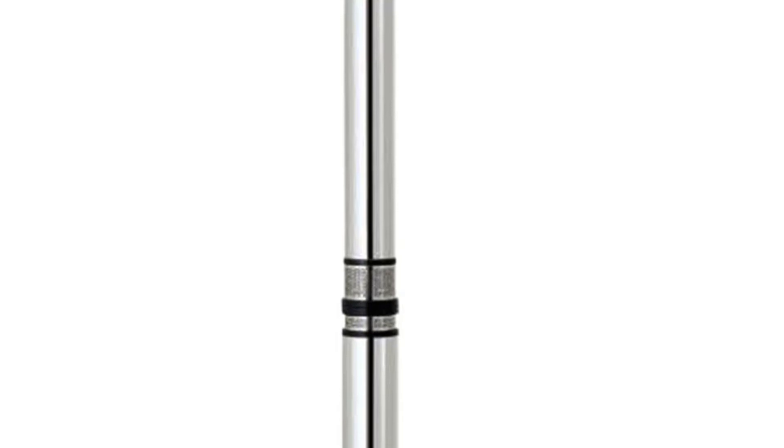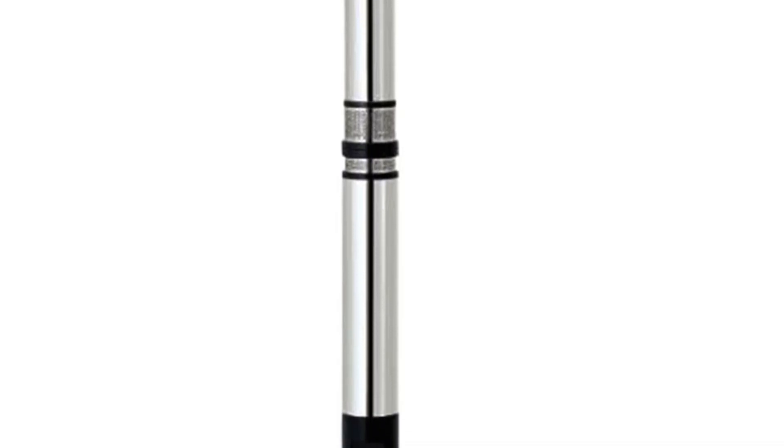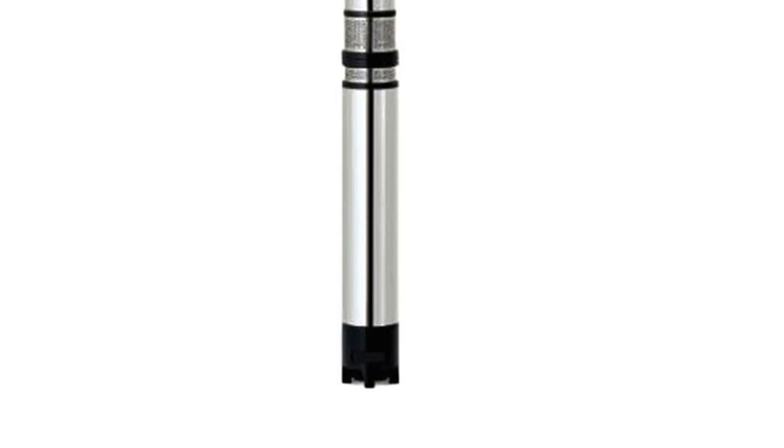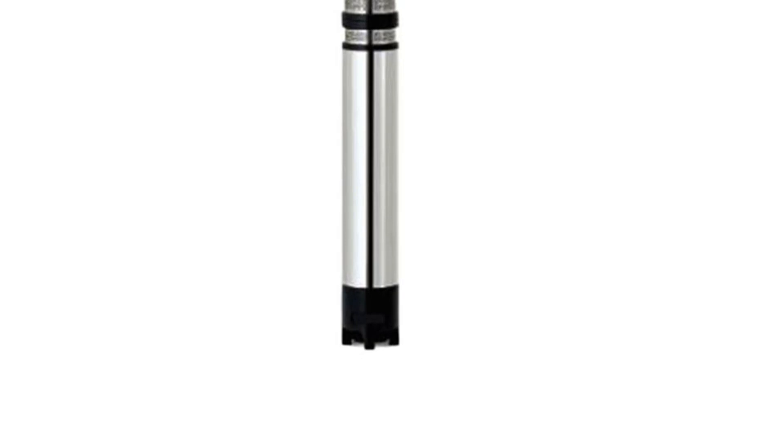Whether you need to tackle a flooding emergency or efficiently move water for gardening or irrigation projects, the Happy Buy Submersible Pump is up to the task. Its combination of robust performance, durable construction, and versatility makes it a valuable addition to your water management toolkit. Click the link below to learn more and make your purchase on Amazon.